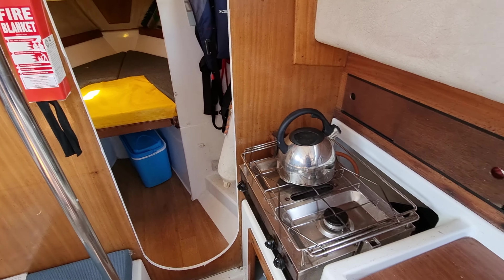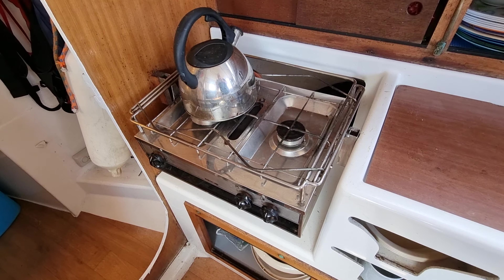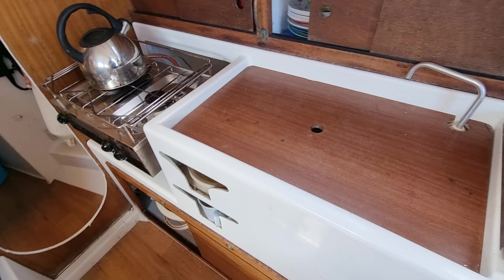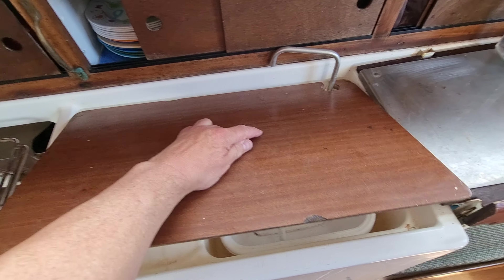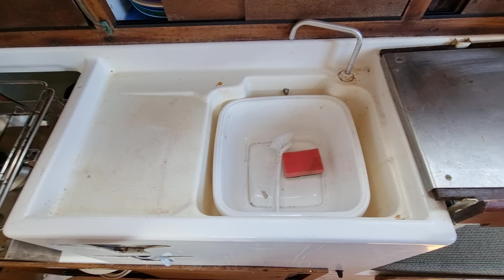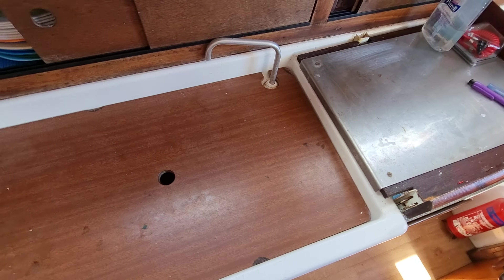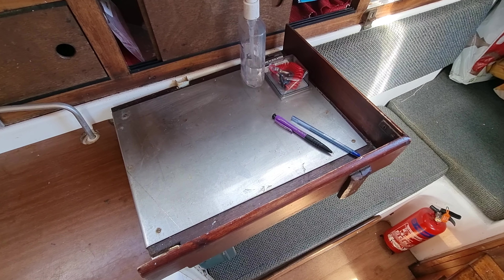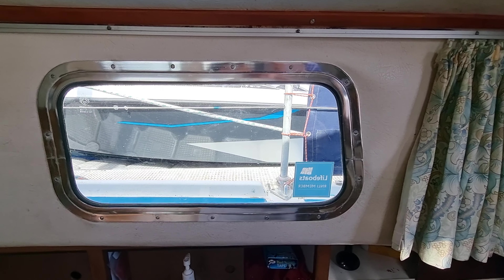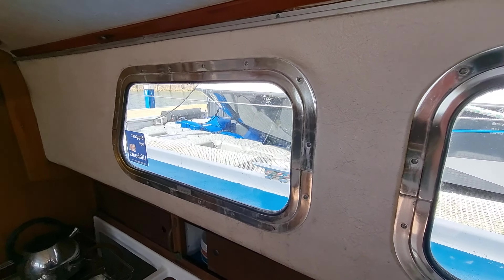Into the galley saloon area. There's a two-ring burner hob with the grill. We have a removable work surface to show the sink, and an added work surface there as well.